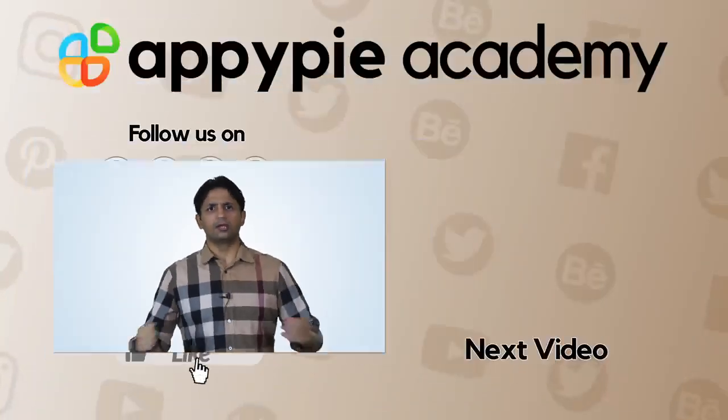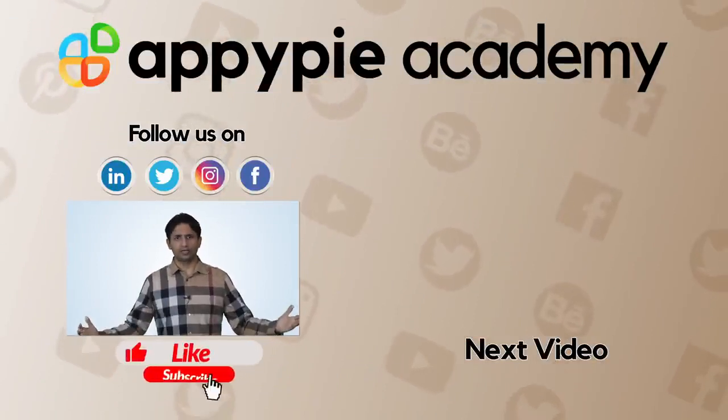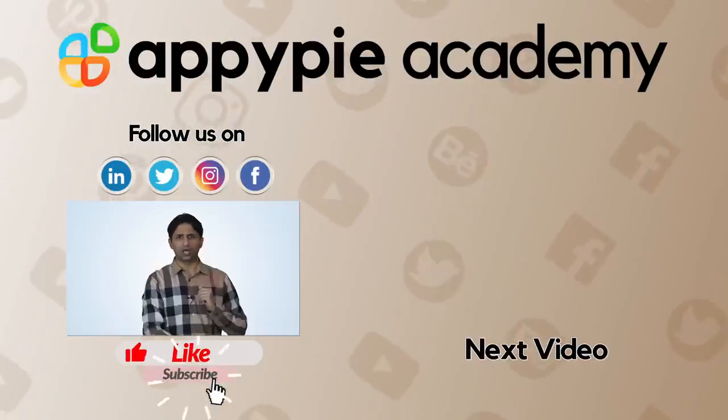If you liked this edition, do share it on social media channels and remember to subscribe to our channel.